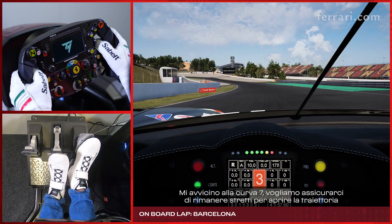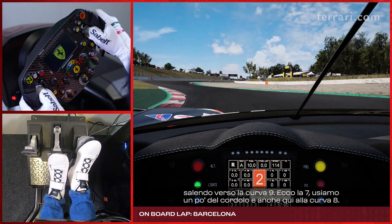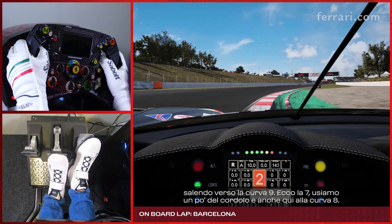Approaching turn 7, we want to make sure that we stay nice and tight to open up the corner going up the hill to turn 9. So turn 7, use a bit of the curb, and as well here on turn 8.